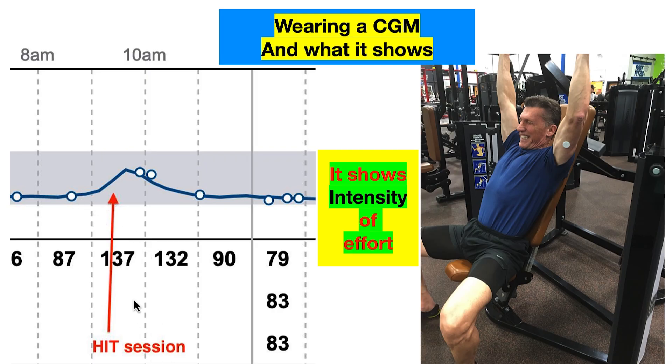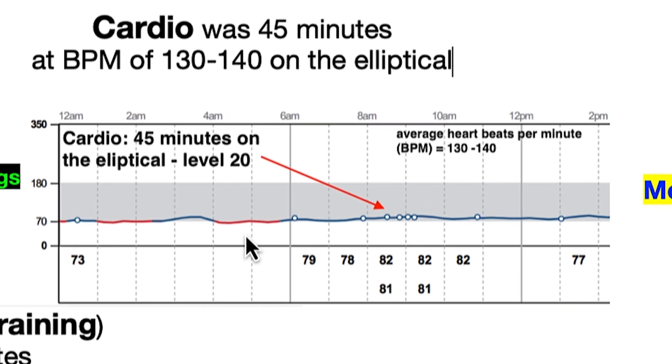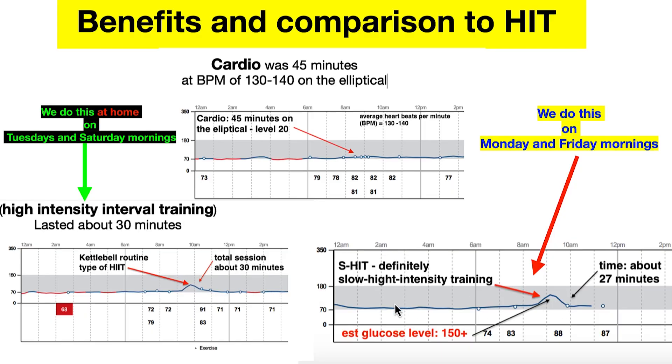Here's what HIIT looks like on the glucometer readout — it shows the intensity of the workout. I've done different exercises: here's cardio on an elliptical for about 45 minutes. It was pretty much flat — there really wasn't any moment of intensity. It was long, it was hard, and I was tired, but there wasn't any moment of intensity. My average heartbeat was 130 to 140. Then I went on to high-intensity interval training versus slow high-intensity training, and you can see there's still a pretty big difference. One was a kettlebell routine when I happened to be wearing this, and it absolutely spiked my glucose, but not as much as the high-intensity training session did.